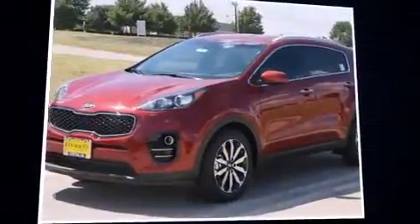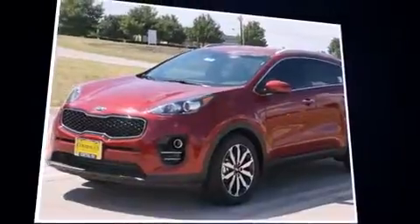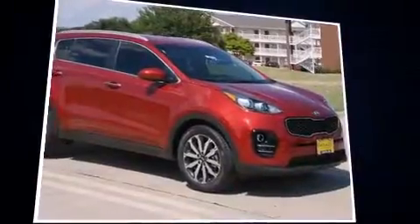Come test drive this 2017 Kia Sportage. It features an automatic transmission, front-wheel drive, and a 2.4-liter four-cylinder engine.